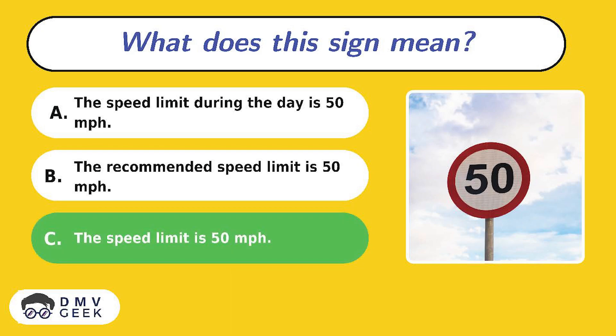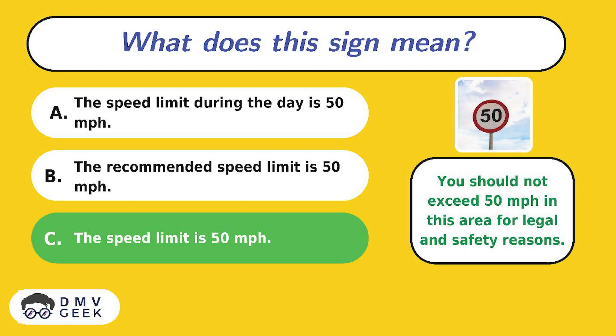The answer is C. You should not exceed 50 miles per hour in this area for legal and safety reasons.